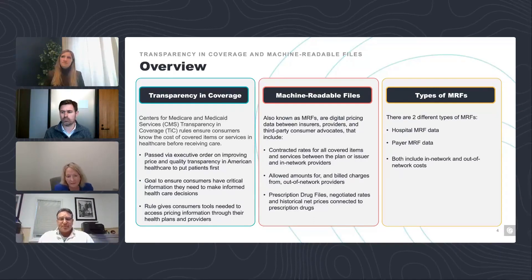Thanks, David. Good afternoon, everybody. I appreciate you joining the webinar. We're going to talk today about the regulations, the challenges, and the value of transparency data, and its value with service line analysis. I wanted to start with a typical overview of transparency and coverage.